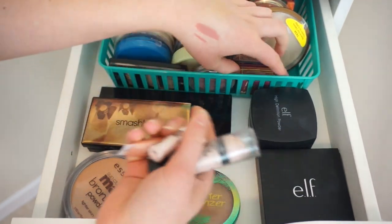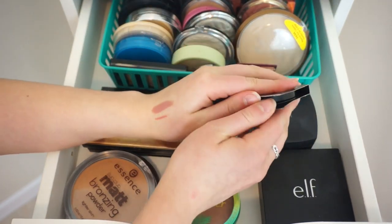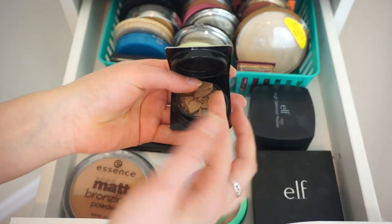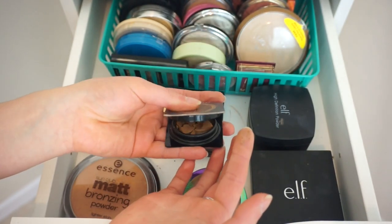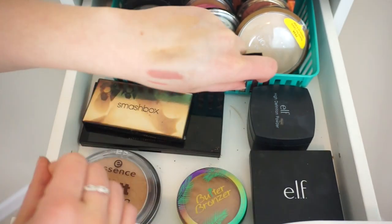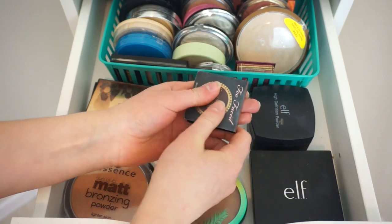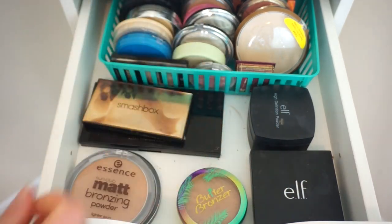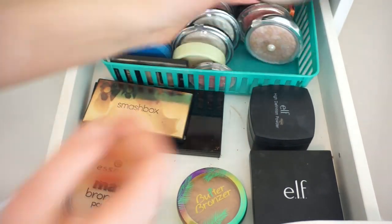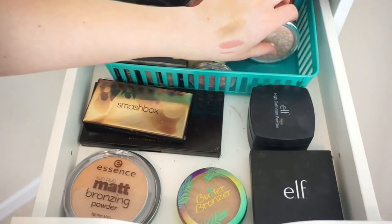Benefit High Beam. This is the Too Faced Chocolate — it's a sample. I really need to use this up because I've had it for a while. I'm going to have to just get rid of that because I'm not going to press it — I really haven't used it a whole lot. I do like the tone of it so I might use it a little before I get rid of it, even though it's broken. This is the Benefit Hoola Bronzer — I like that bronzer. And Wet n Wild in Reservia Cabana, which is like a highlighter — not bad.